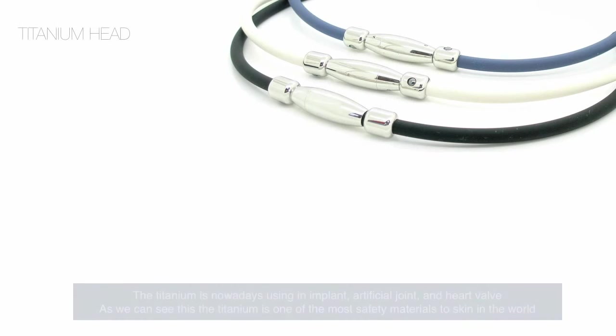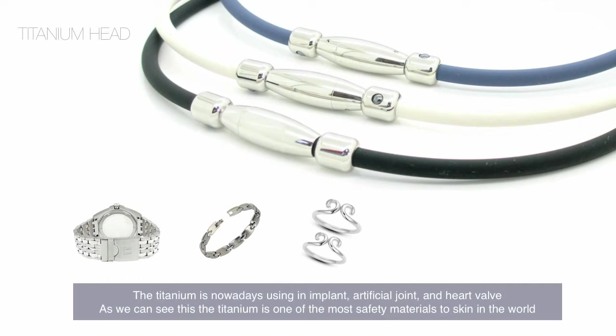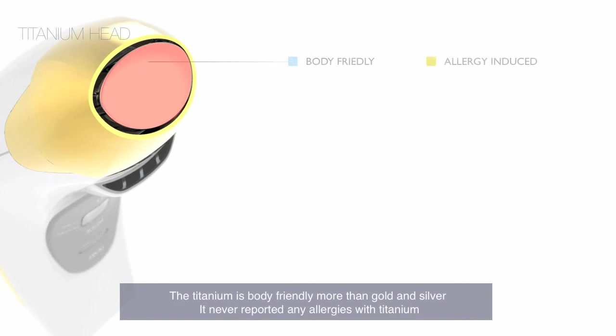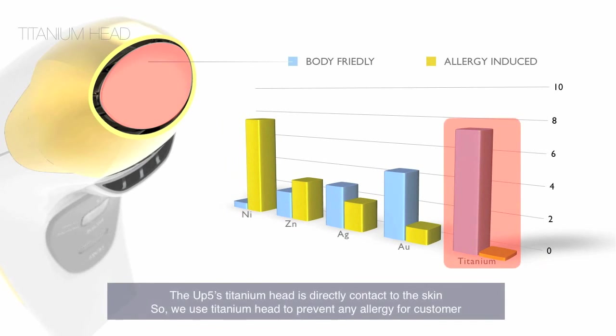Titanium is nowadays used in implants, artificial joints, and heart valves, making it one of the safest materials for skin in the world. It is more body-friendly than gold and silver, and no allergies with titanium have ever been reported. The UP5's head part directly contacts the skin, so a titanium head is used to prevent any allergic reaction.